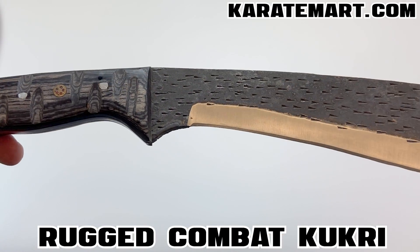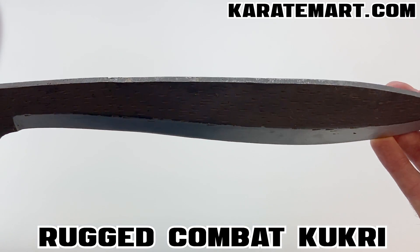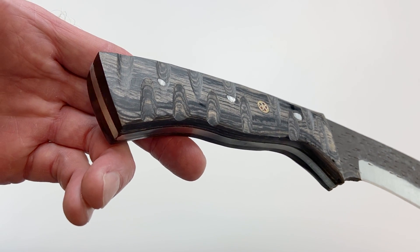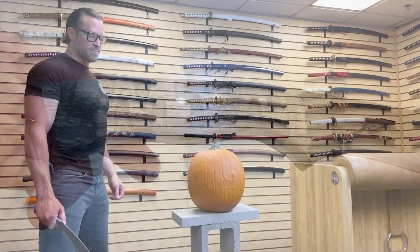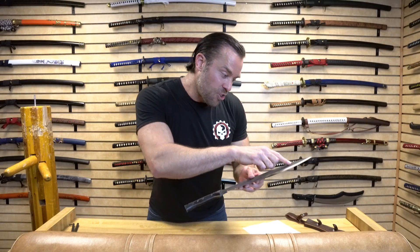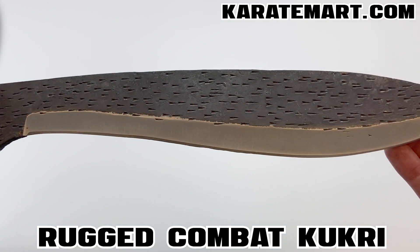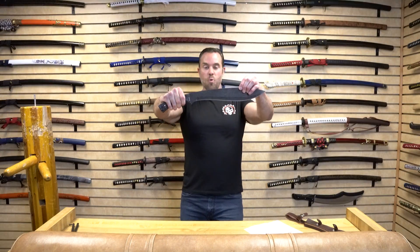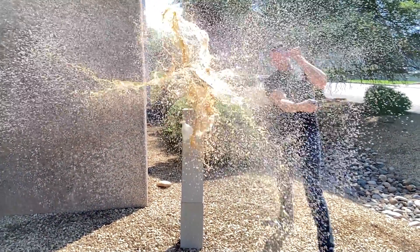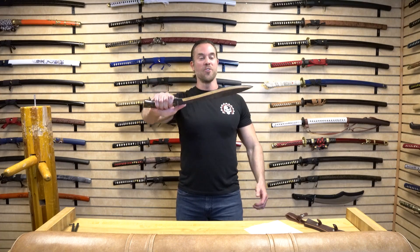The blade itself is made from a 1075 high carbon steel. I love 1075 — it's known for having great edge retention and also being very strong. The blade goes full tang all the way through the handle, so this knife is going to hold up really well. The blade is sharp and the tip is sharp. There's an etched design on the blade with a charcoal finish, giving it more of a rustic or rugged look. The overall length is approximately 20 inches, the blade itself is approximately 13¾ inches, and it weighs approximately 1 pound 9.7 ounces — a wonderful weight for this Kukri.